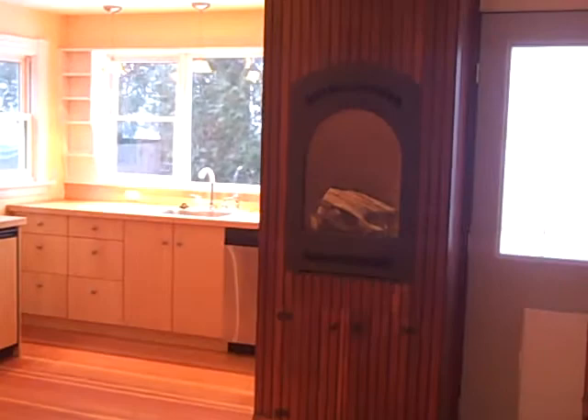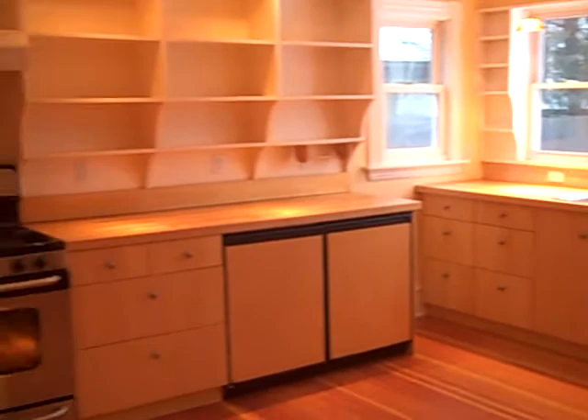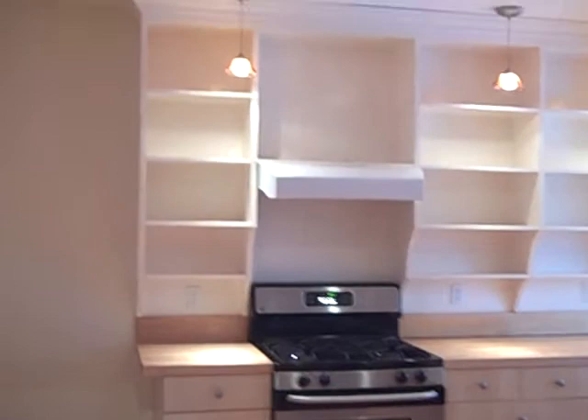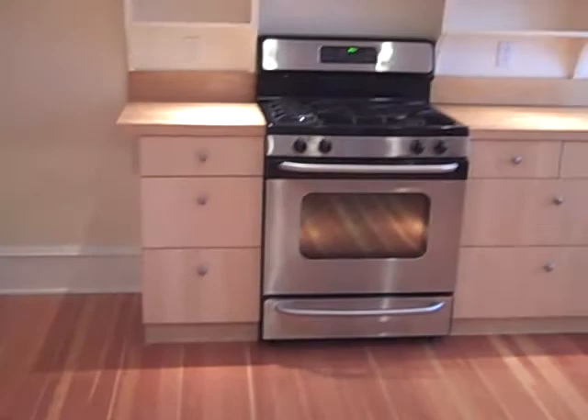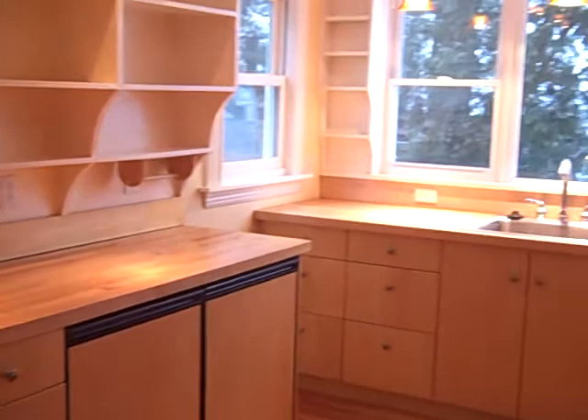One of my favorite things about this house is the open kitchen with wide-open shelving — it's a great built-in piece right here. We've got Douglas fir underneath, some softwood, some hardwoods — it's just a combination of woodwork that all flows so nicely together.